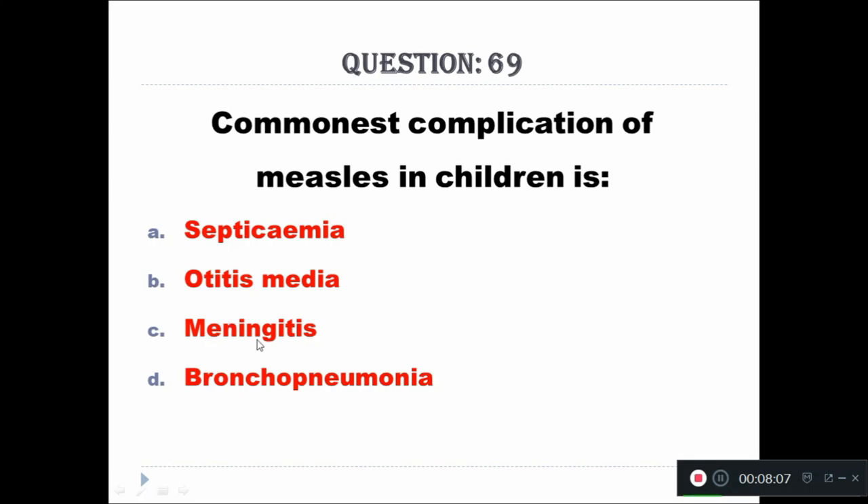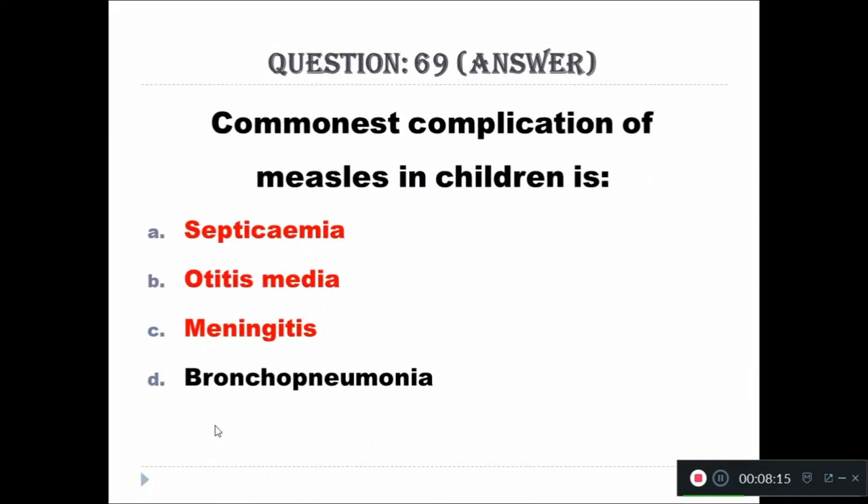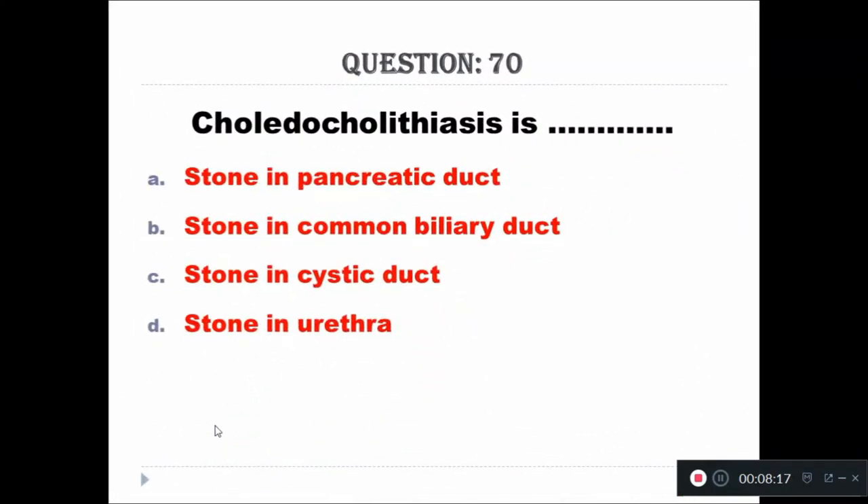Question 69: Commonest complication of measles in children is: A - septicemia, B - otitis media, C - meningitis, D - bronchopneumonia. The right answer is bronchopneumonia.